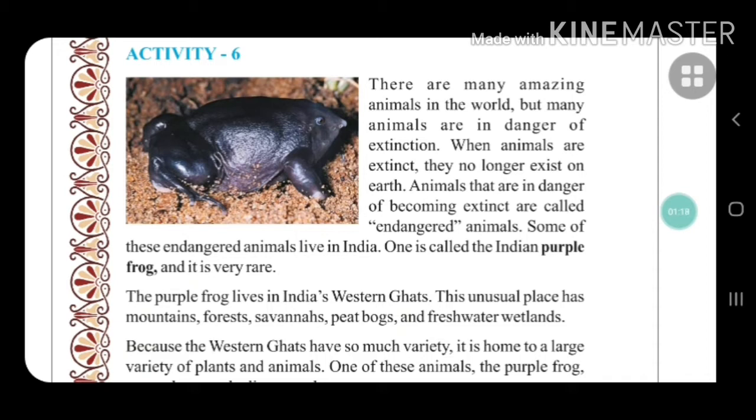There are many amazing animals in the world — different types of animals, birds, insects — but many animals are in danger of extinction. Extinction means to disappear from the world. In Gujarati we can say 'look ho jata hai'. When animals are extinct, they no longer exist on the earth.